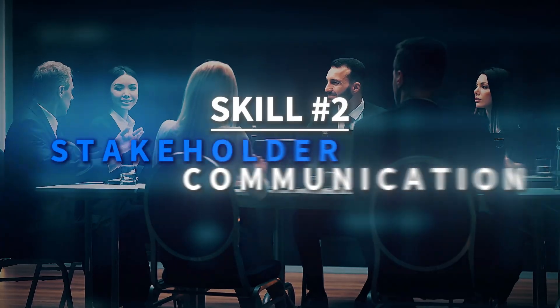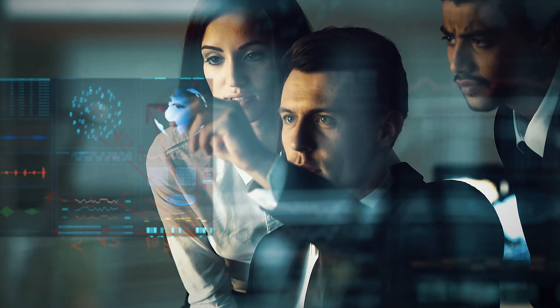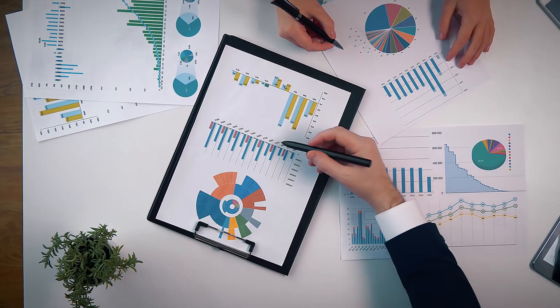Skill 2: Stakeholder communication. Master the art of working with stakeholders to understand their needs and deliver results that matter. You'll learn how to translate technical findings into business value and present insights that drive decisions.